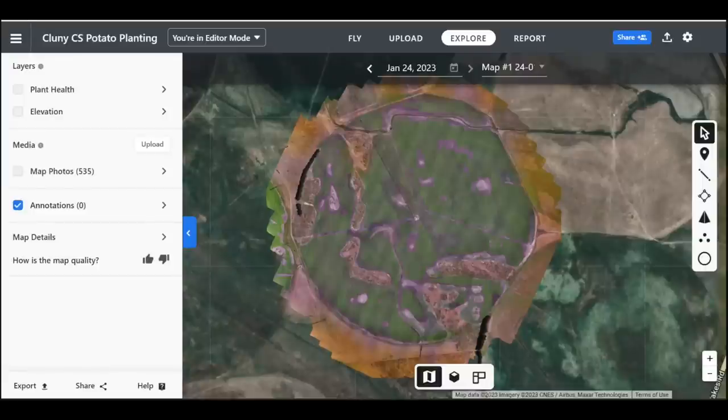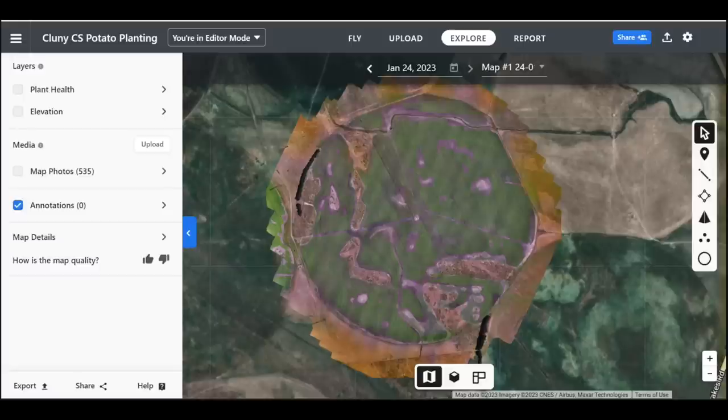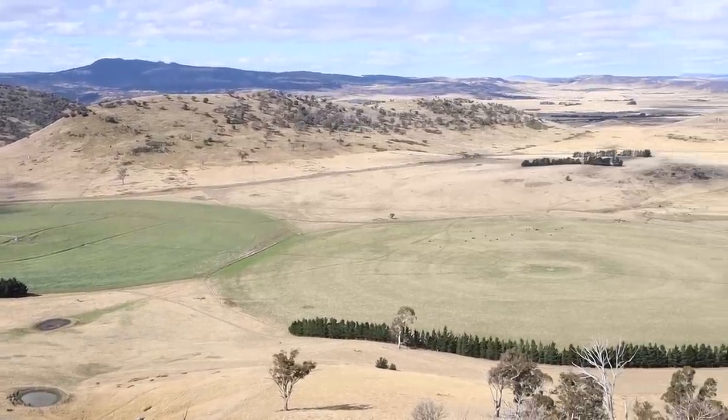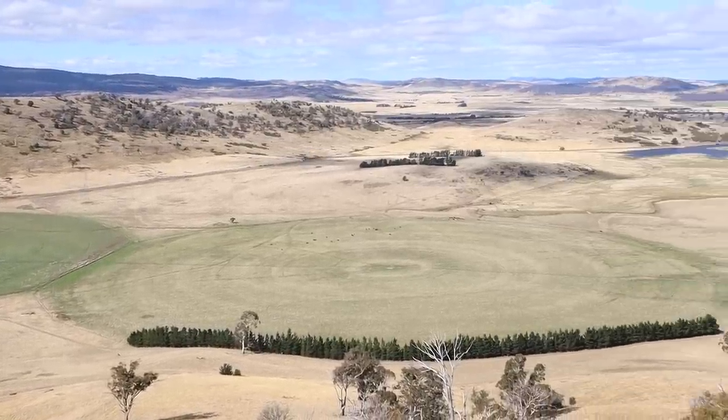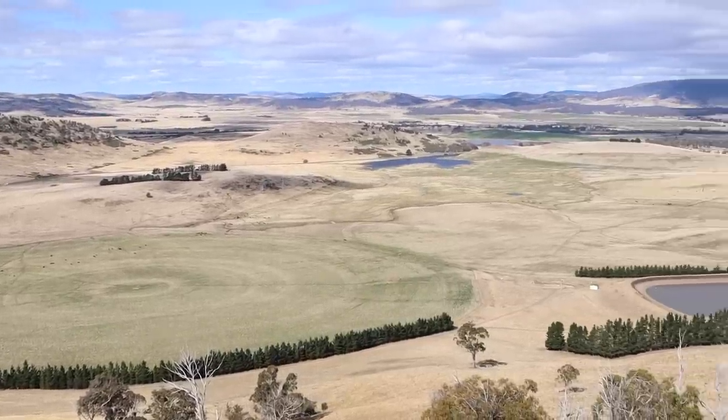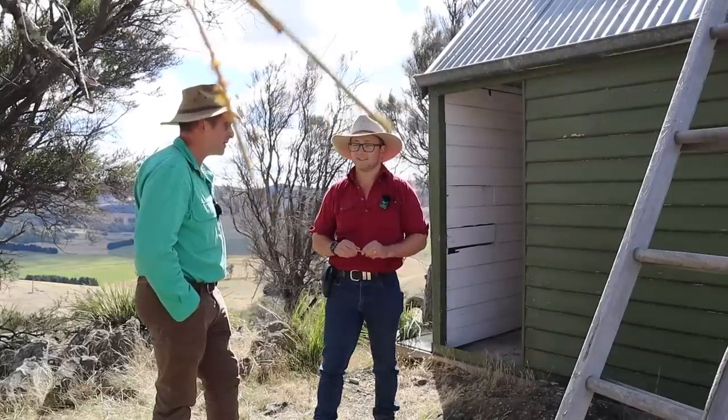We're using the network to control our irrigators — controlling all of our Valley pivots via the Base Station 3 software made by Valley, so I'm able to monitor and control all of our centre pivots. We currently have 17, covering a thousand hectares.